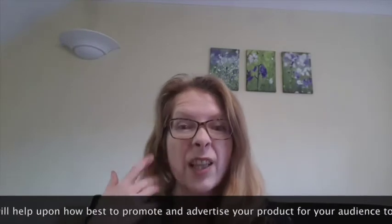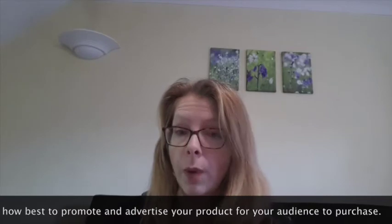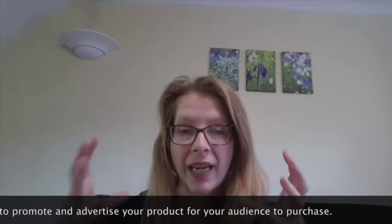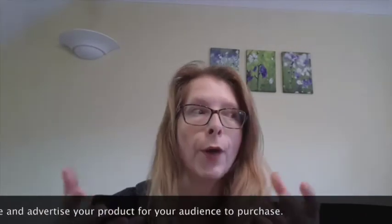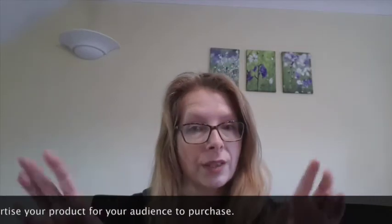I also looked on the website for What's Popping and they are currently promoting a bigger selection of popcorn that you can buy and have your own isolation cinema evening. Not saying that you wouldn't want to do this after isolation, but it's a really lovely idea.